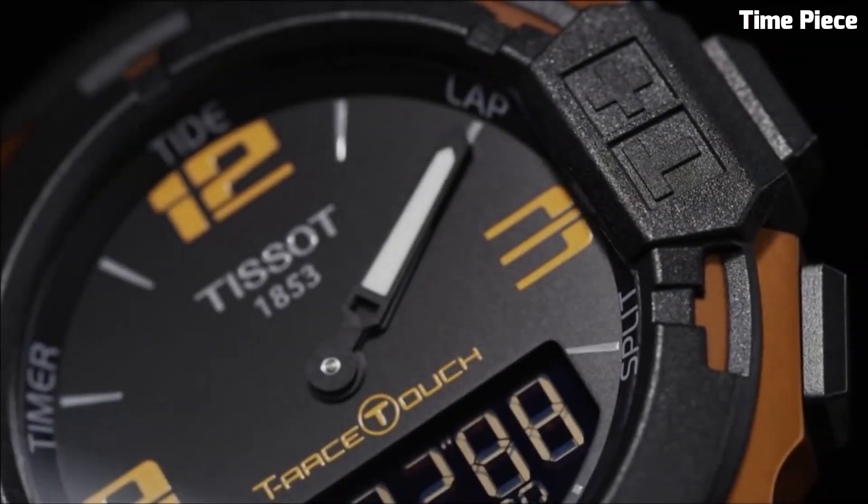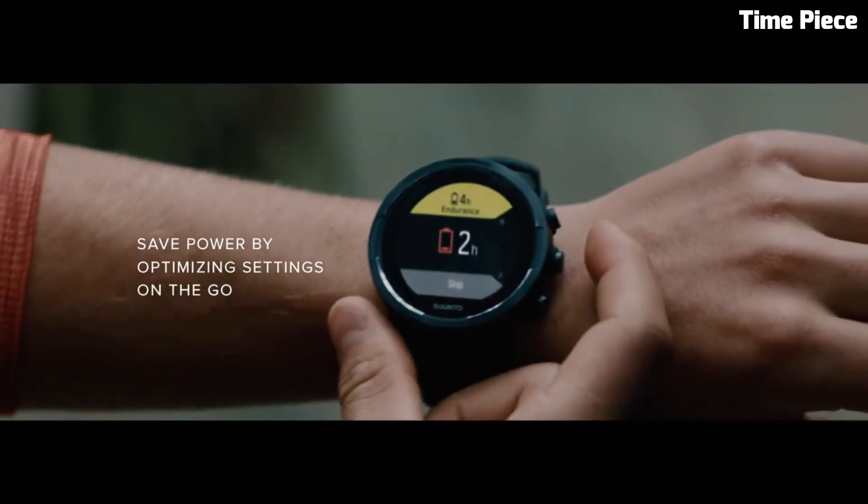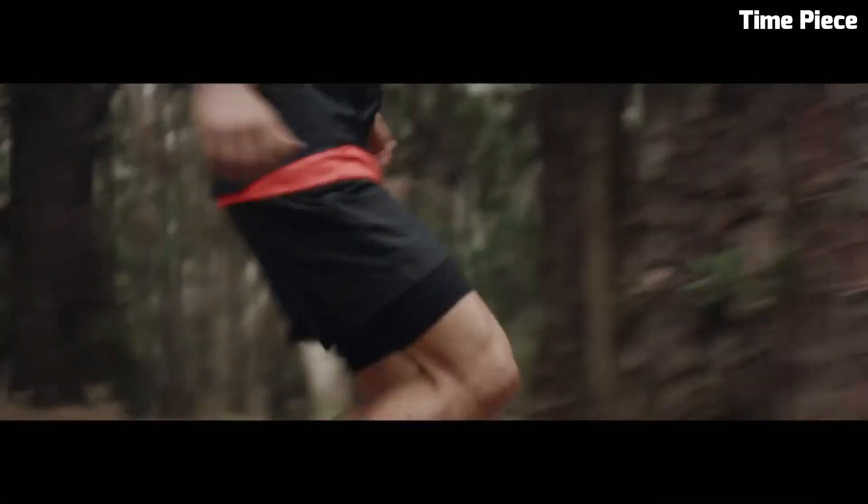Hello everyone! If you're looking for great outdoor hiking military watches that look great anywhere, these watches are a great choice. Please like and subscribe to my channel and press the bell icon to get new video updates.